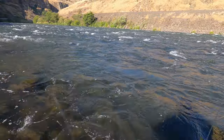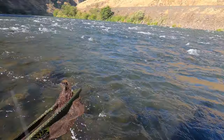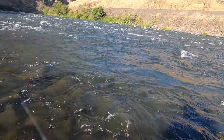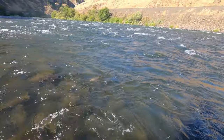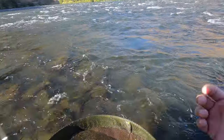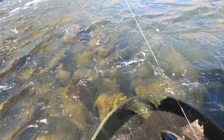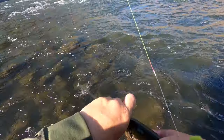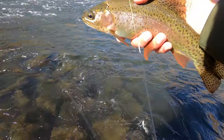There's a fish — a little bit better fish than those others. Ate the caddis! There's a better fish — much better fish — on the caddis. Still mostly little guys, but I'll take that.